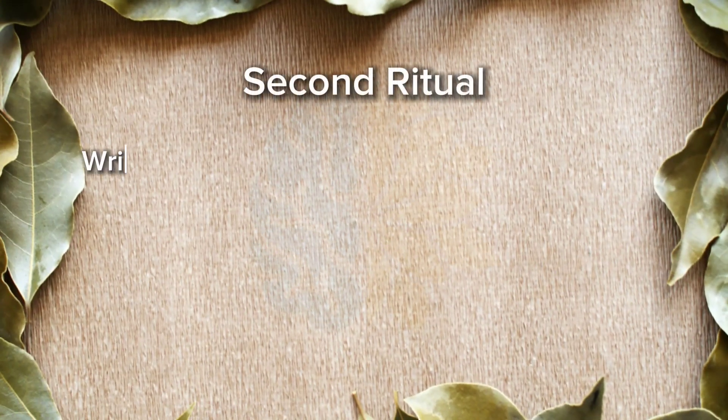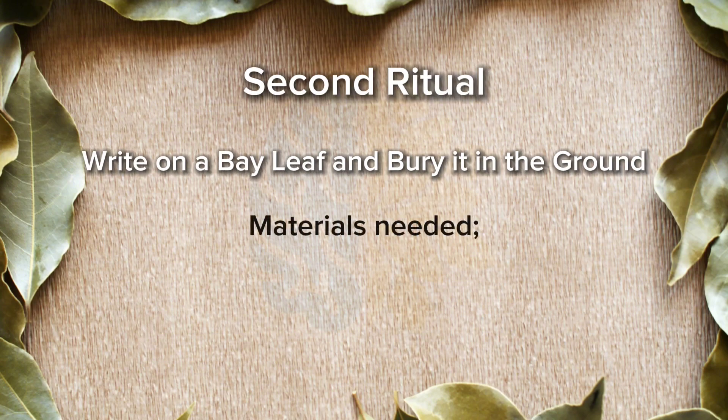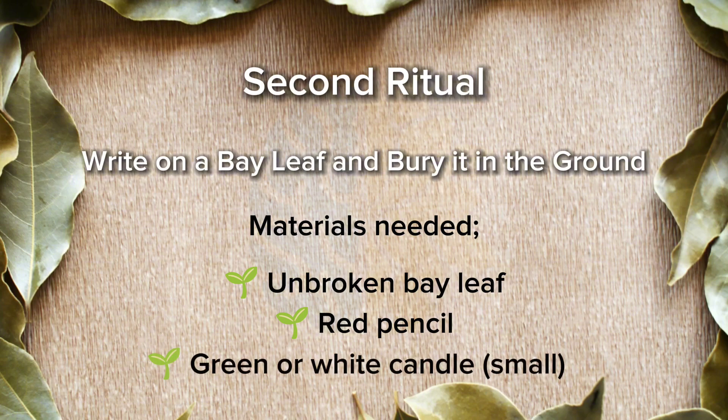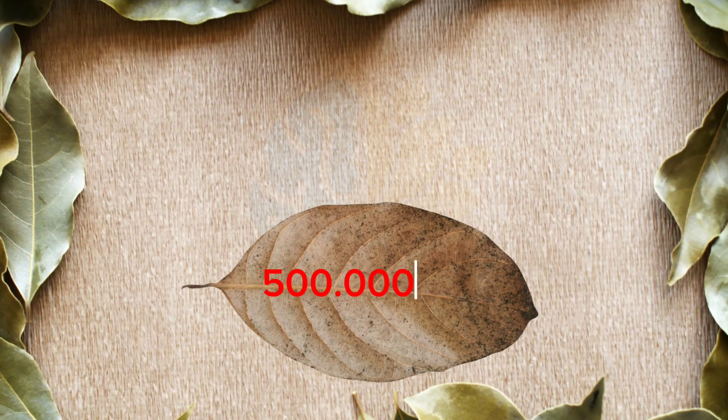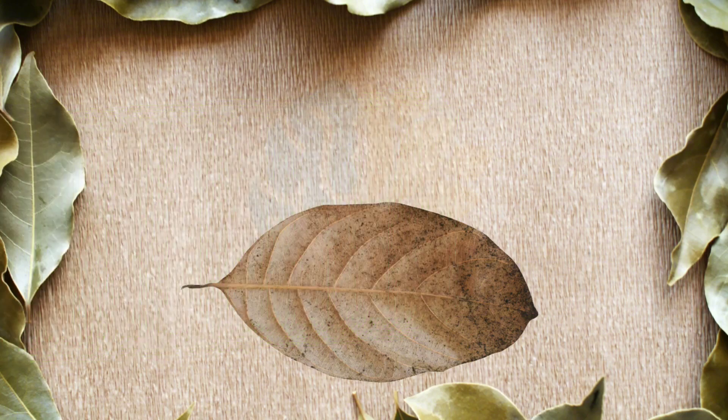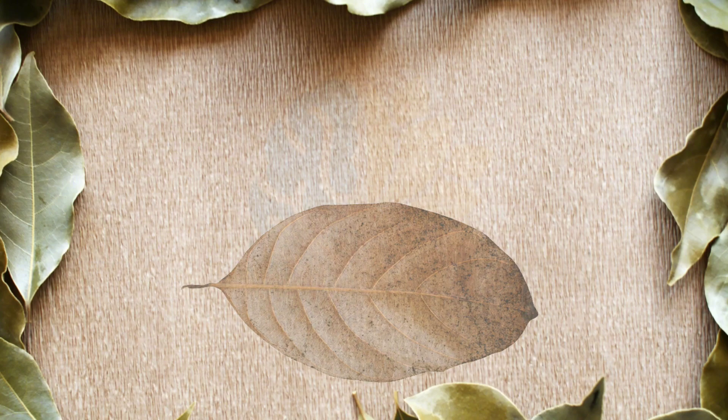Second ritual: write on a bay leaf and bury it in the ground. Materials needed: unbroken bay leaf, red pencil, green or white candle. Write the amount you want on the bay leaf with a red pen, or you can write expressions such as abundance, wealth. Then put your green candle on the bay leaf and light the candle. While the candle is burning, repeat your intention by visualizing it — for example, 'The amount I want comes to me quickly and easily.' Wait for the candle to go out by itself. After it is extinguished, bury the bay leaf in a place where no foot is stepped without breaking it, or you can bury it in a flower pot in your home.